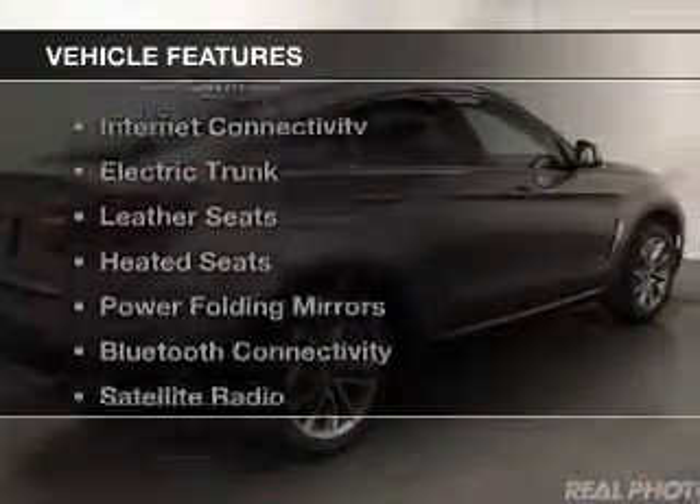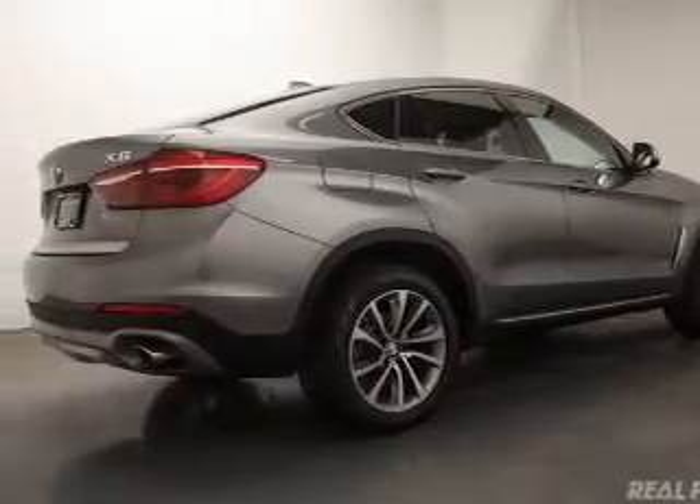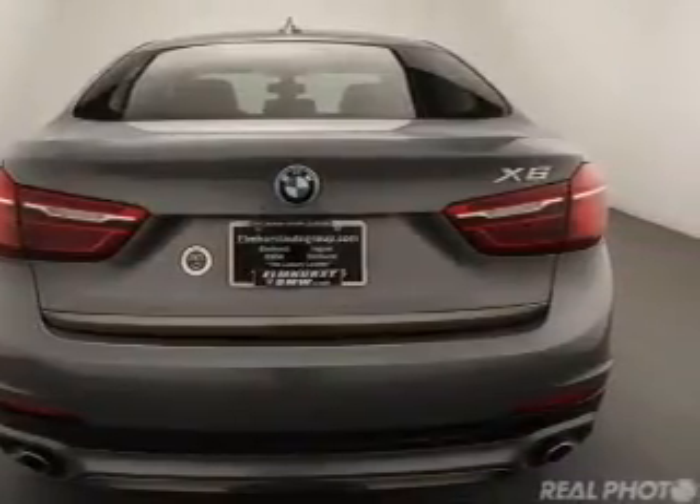The features include a turbocharger, a power sunroof, internet connectivity, electric trunk, leather seats, heated seats, power folding mirrors, Bluetooth connectivity, a satellite radio, and digital radio.